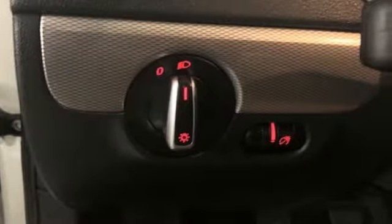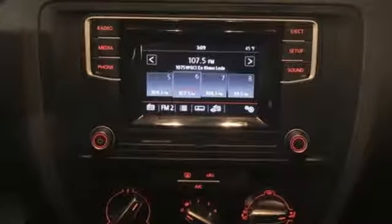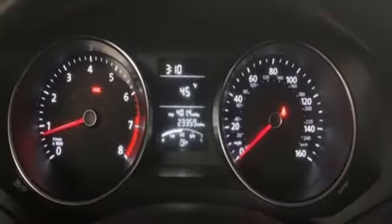It comes with the features you need and, better yet, want. Bluetooth wireless audio streaming, power heated mirrors, manual tilting steering column, multi-function steering wheel.